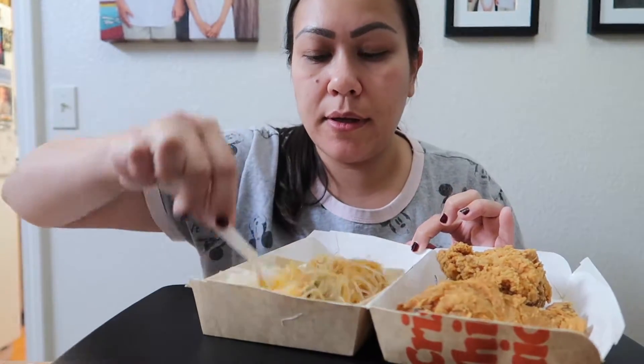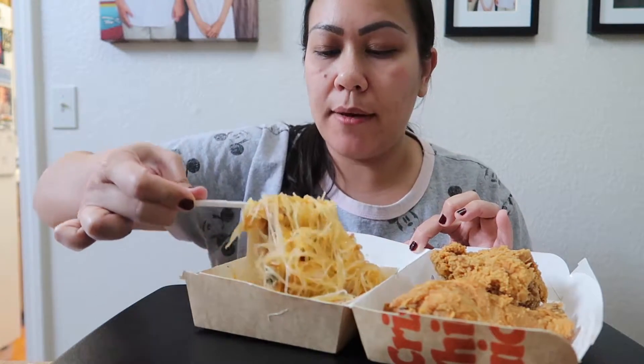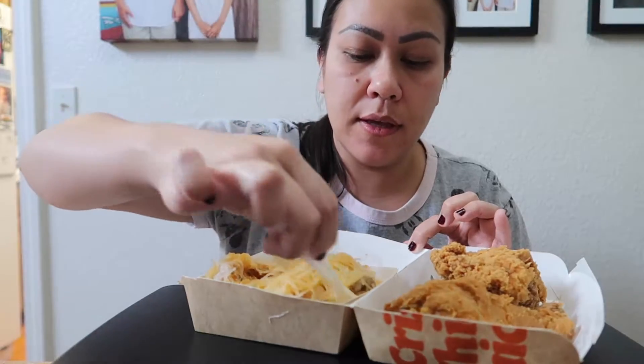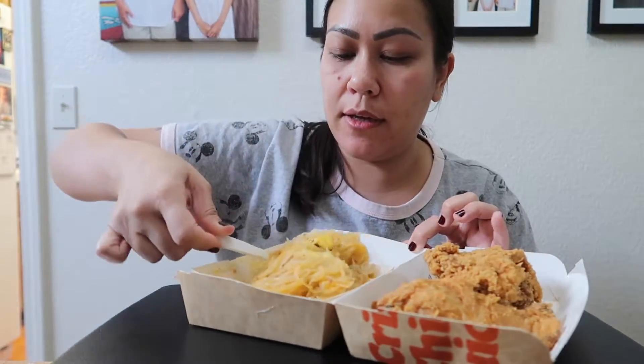So let me mix this up. They don't put that much sauce — I like it saucy. It looks dry. They call this the palabok fiesta or something. Well, there we go, there's the sauce. Okay, I just got it — it takes a while to mix it up.